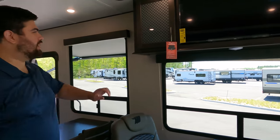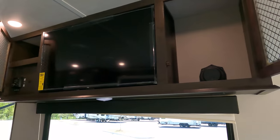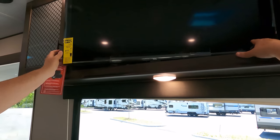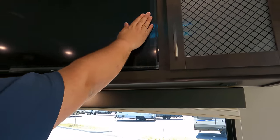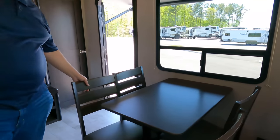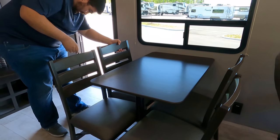Across from the couch is the entertainment center — you've got a Bluetooth radio player, a PCL TV, and a little more storage. There's a panel that doesn't open to storage but does swing out nicely.